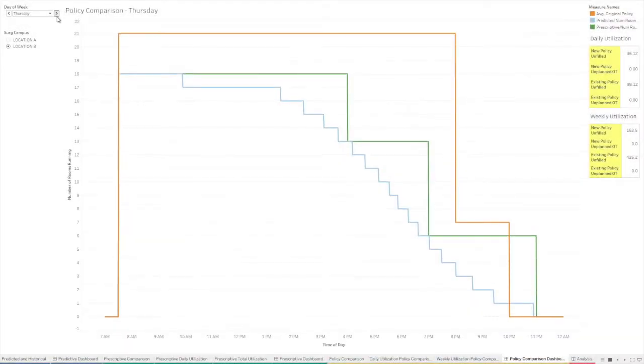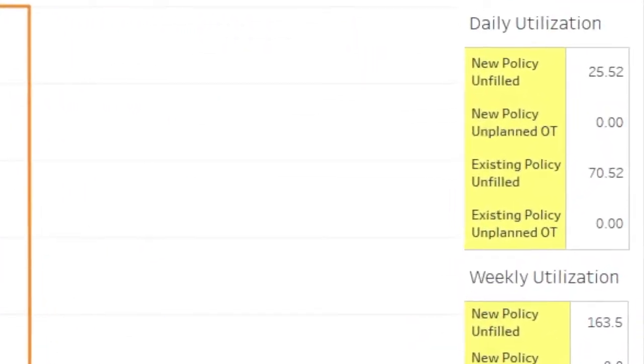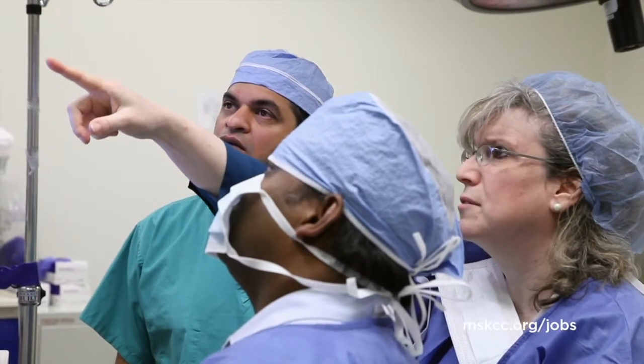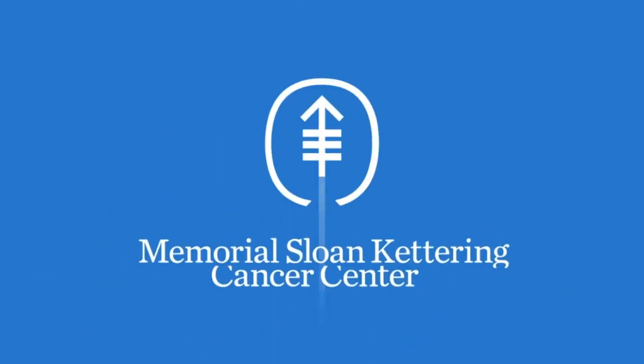Our third dashboard displays the optimal operating hours based on what the predicted surgical demand is. We now have fewer unfilled hours and fewer unplanned overtime hours. Hospital leadership staff are able to check the dashboard as frequently as they like, and it will refresh with the most recent data pulled from the hospital's database.